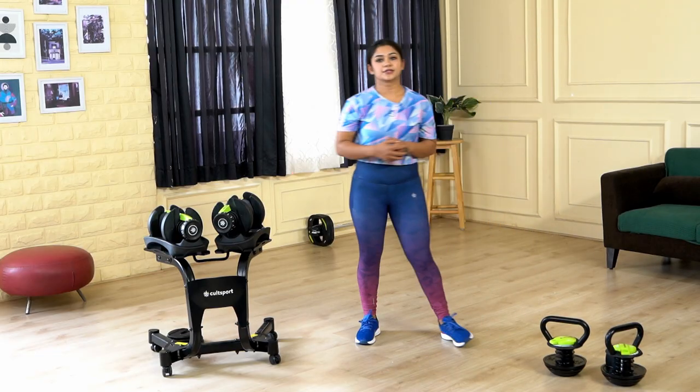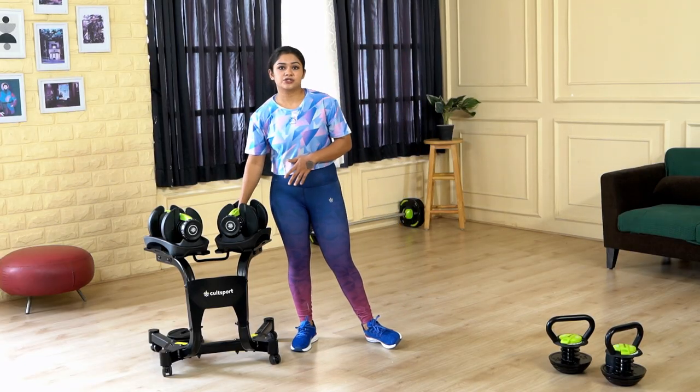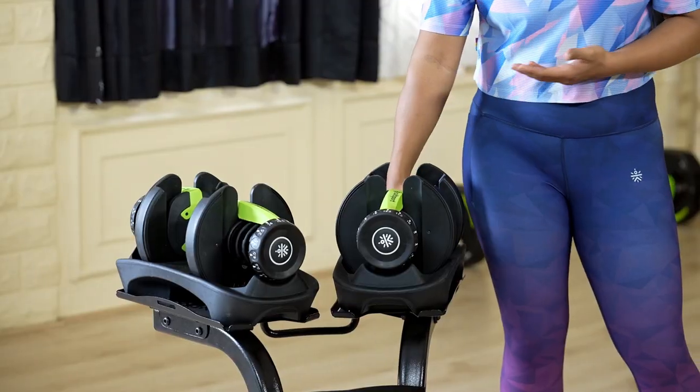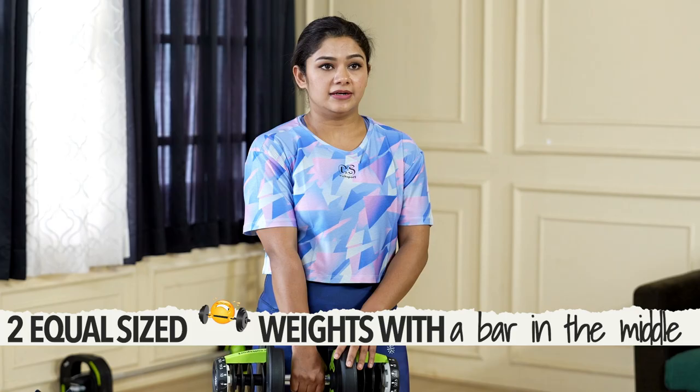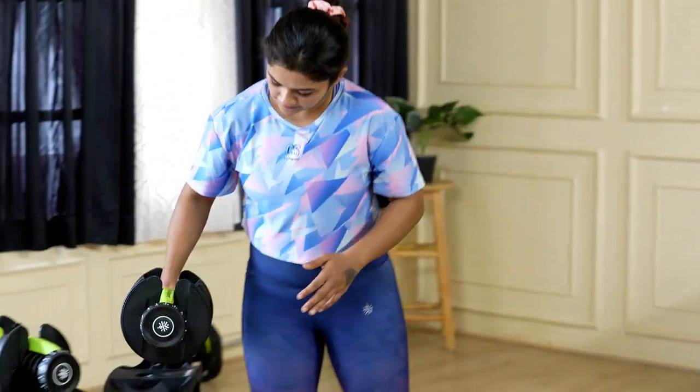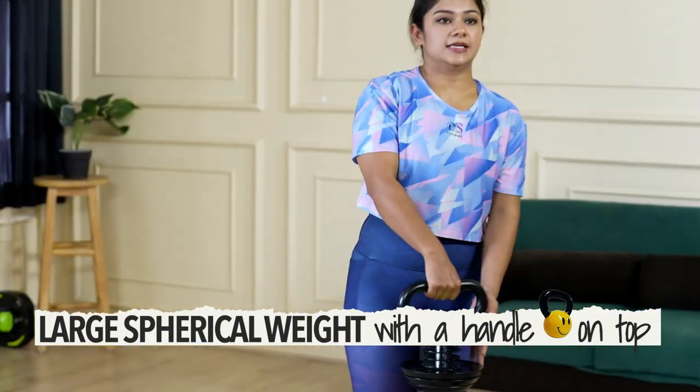Because of these different designs, the mass is distributed differently. As you can see with the dumbbell, the weight is distributed on either side of the hand. And when you go for the kettlebell, the weight is here in the center.